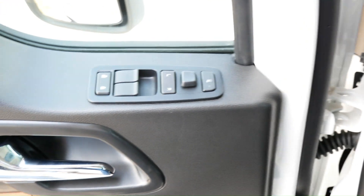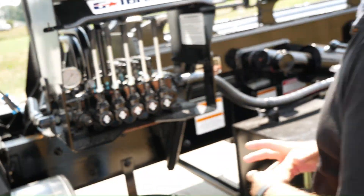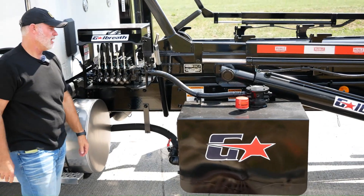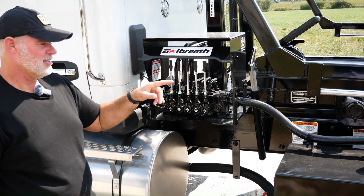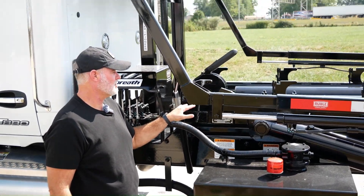This truck also has strobe lights in it. When we do the walk around, we'll point those out. So this is a U75 OR 174 — this is a single-stage cylinder, and this will lift 75,000 pounds.